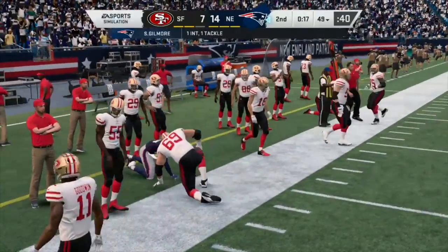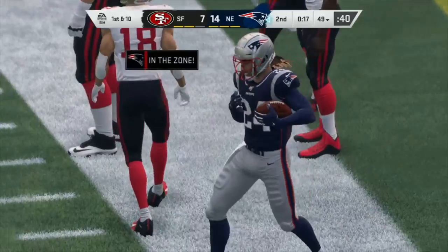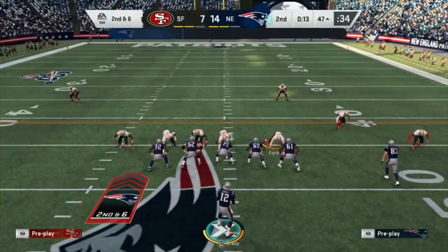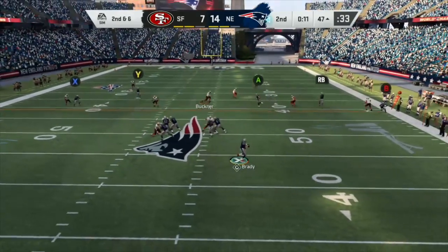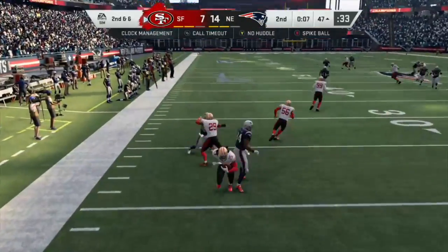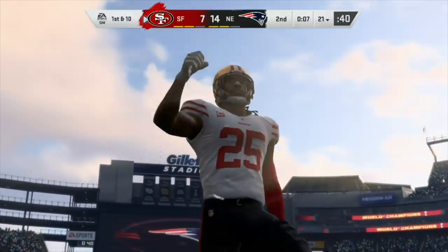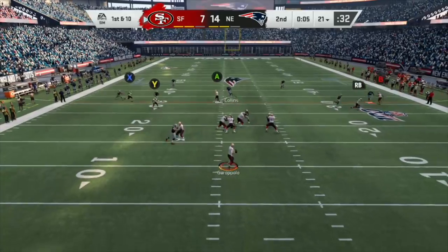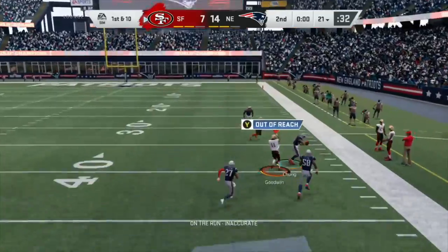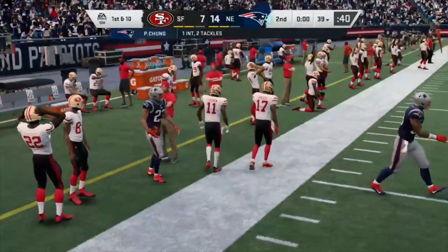Gilmore's X-Factor has been activated after that pick. Brady's got his receiver, taken down. Let's see if the 49ers can make a stop here. Brady looking, he's throwing it — tip — and Sherman picks it off! Sherman has now been activated in his X-Factor, he is in the zone. Oh my gosh, these corners are stepping up today. Garoppolo looking, trying to go deep — pick again! Oh my gosh, it is pick nation out there right now, this time it is Chung.